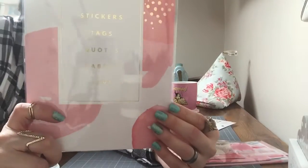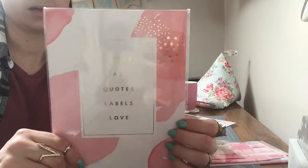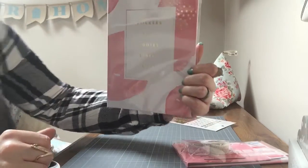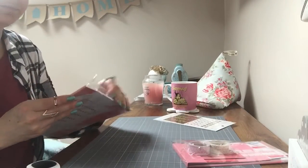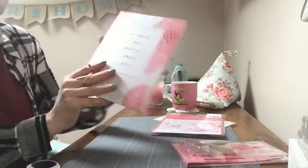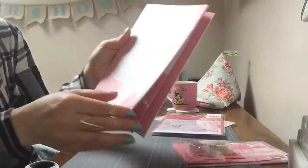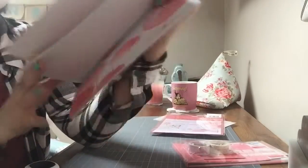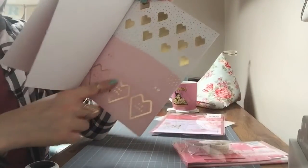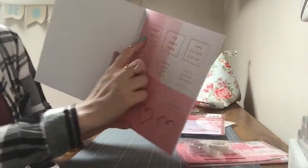And then again out of the Thrive range is this DIY sticker book. What does it say? Stickers, tags, quotes, labels, love. So it's just got lots of things in there. It's a nice book — it feels nice, nice quality. There's some little tags, gift tags. Some love heart stickers in gold and pink. Some little sticker quotes.